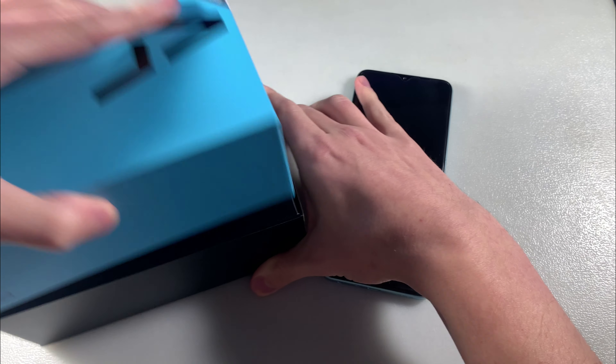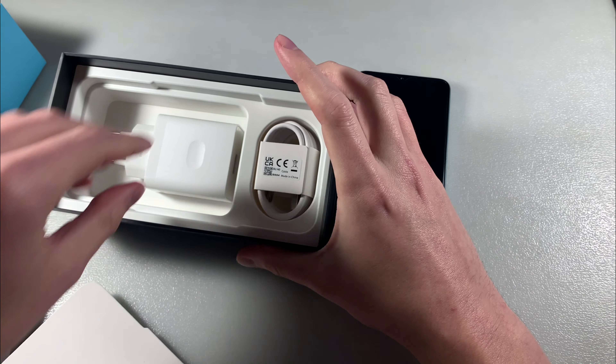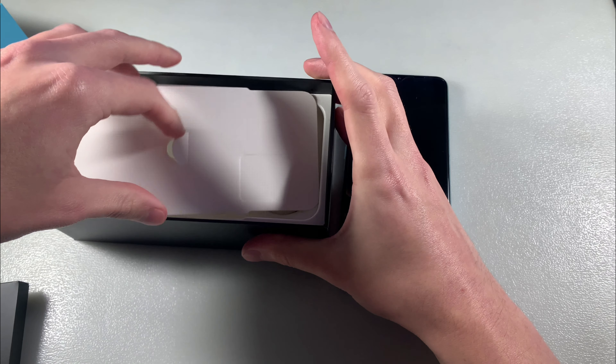Box contents: we have an adapter for charging and a Type-C cable. This is all the box contents.